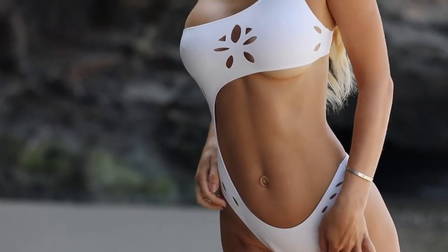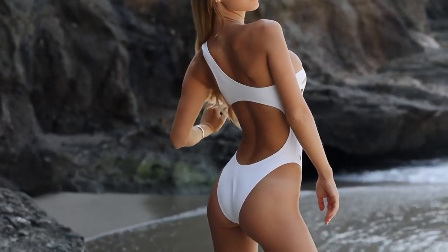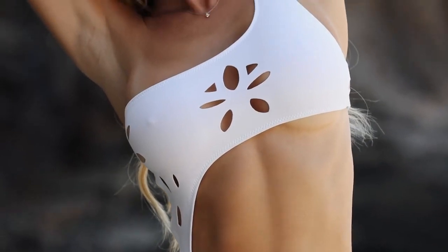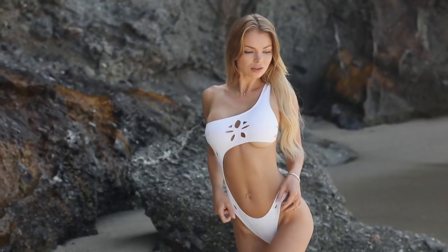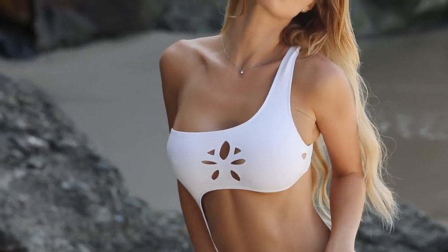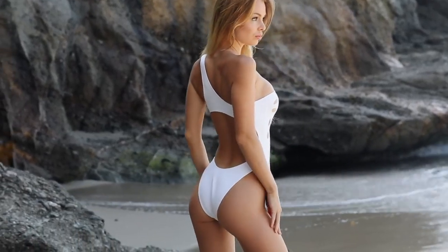Next one is the France one-piece in white. It has a very interesting asymmetric design — only on one side, the bottom part is connected to the top. I feel like this swimsuit was inspired by a high fashion cocktail dress. I can totally wear it with heels by the pool. Very sexy but classy. The bottom has medium to minimal cheek coverage.